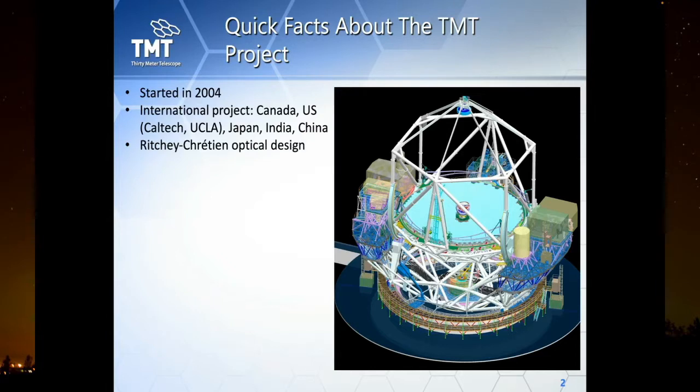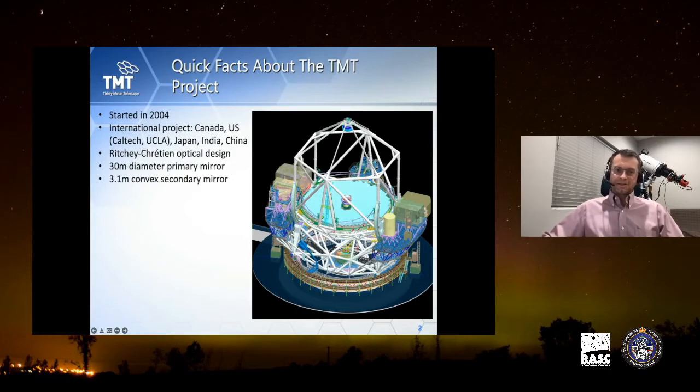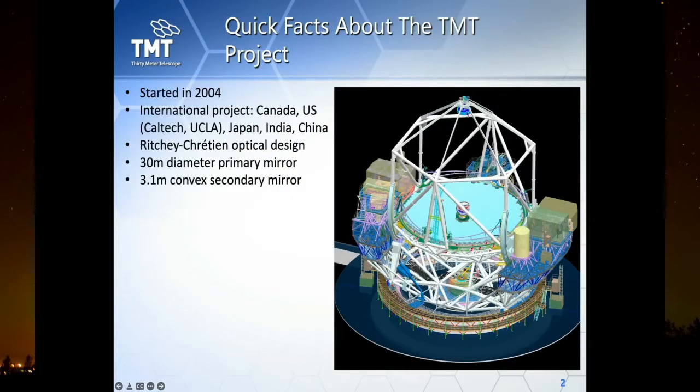The optical design is Ritchey-Chrétien, the same design used by the biggest telescopes in the world. TMT stands for 30-meter telescope, so it has a real 30-meter diameter primary mirror. It also has a secondary mirror at the top and a tertiary mirror — 2.5 by 3.5 meters — which is totally flat.